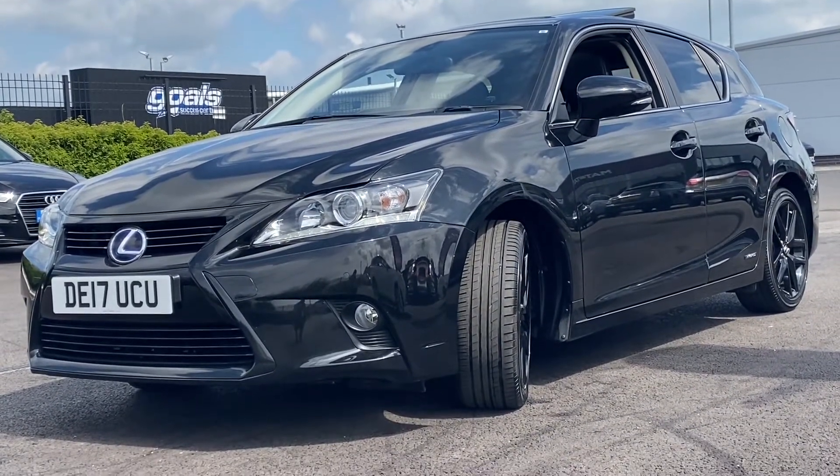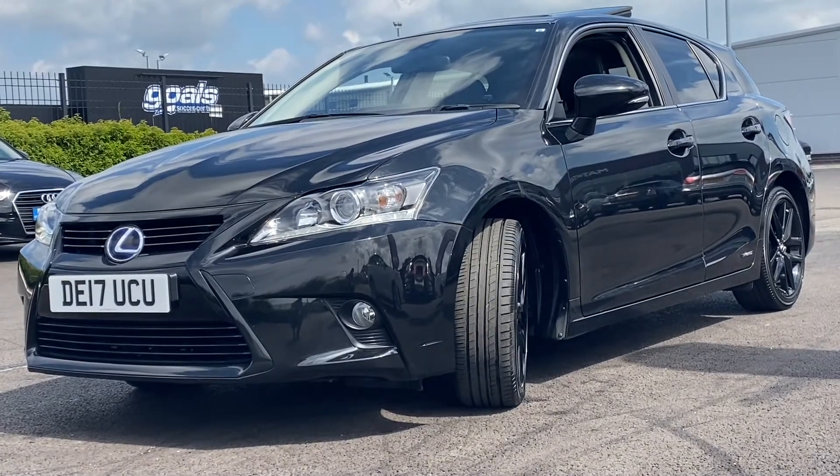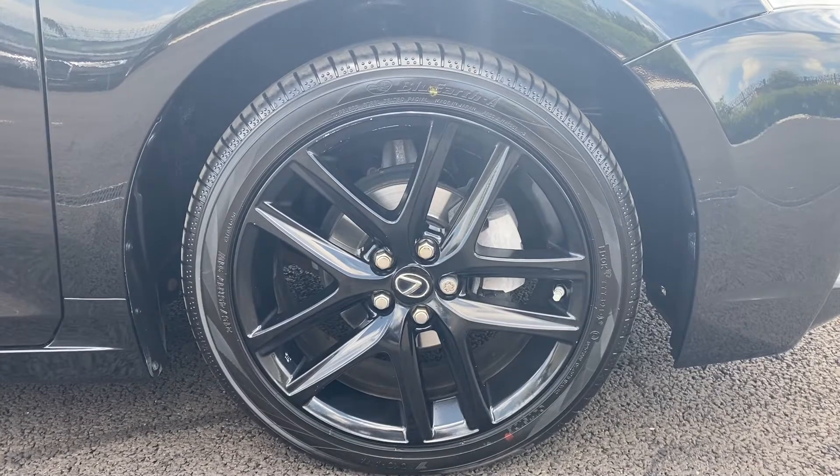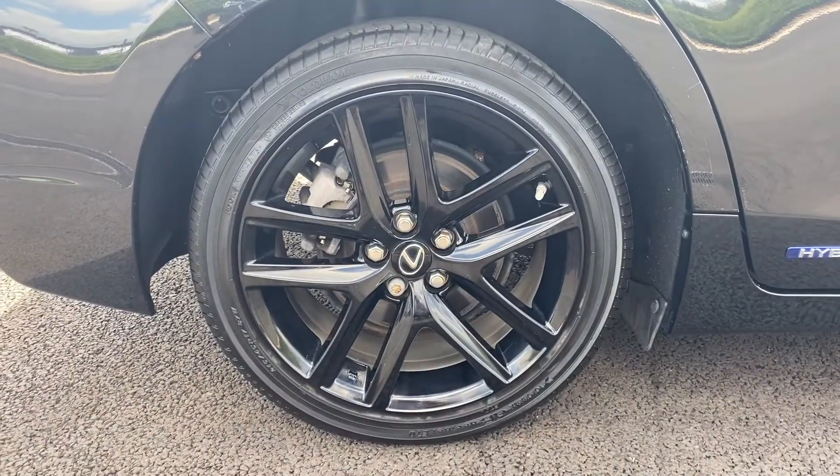On top of that, full Lexus service history with four stamps and the last at 26,727 miles. On top of that as well, zero pound tax and very high miles per gallon.